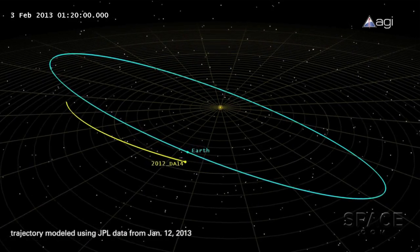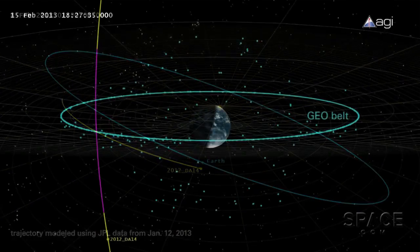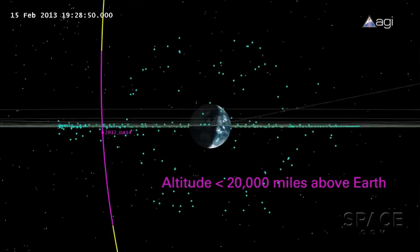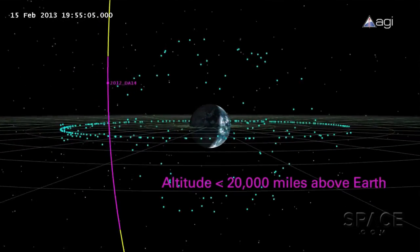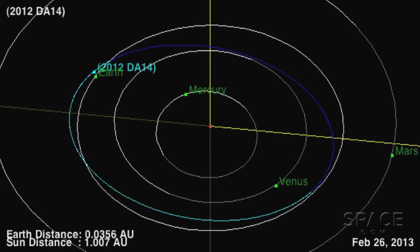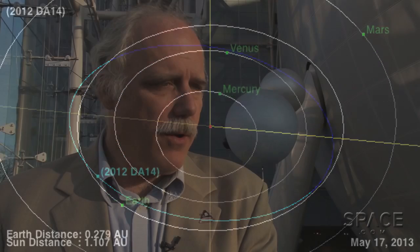2012 DA14 is coming close enough that it will feel the Earth's gravitational pull. The orbital mechanics people say they can actually predict its orbital period change — it's like eight days, which is a large number. Its orbital period right now is about the same as the Earth's, which is 365 days, and it'll change due to its encounter with the Earth. We'll have a big effect on this rock — much bigger than it will have on us, which is a good thing.